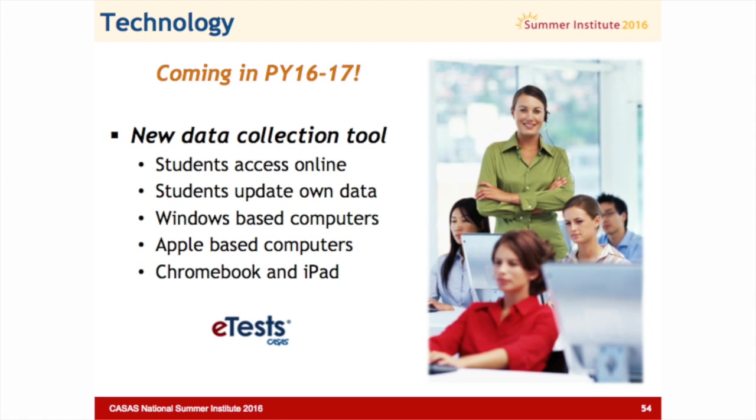We want to go a bit further, and that's something we'll be working on this summer: a data collection tool that students can access. You already have the option to use eTest to collect data in a group setting when you administer a test. But why not let students put some registration information directly into TE? It wouldn't be accessing TE — it would be a web page where you decide particular fields you want, such as gender, date of birth, and highest diploma. Students could log in on their own phone or a school computer. We'd like more feedback on that — if you're interested, talk to me or write me an email.